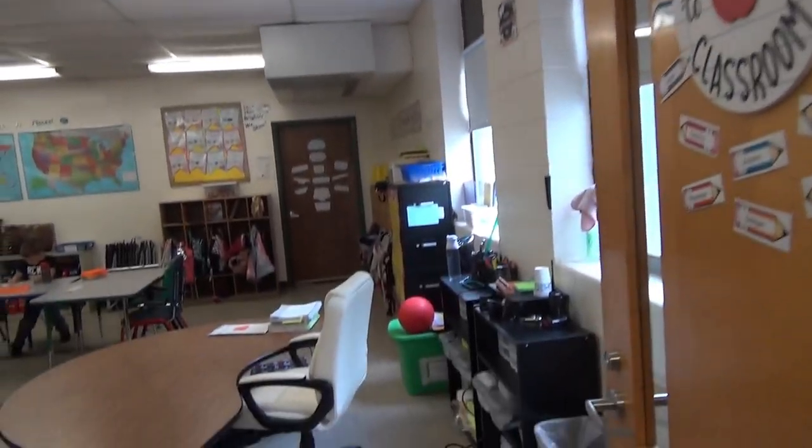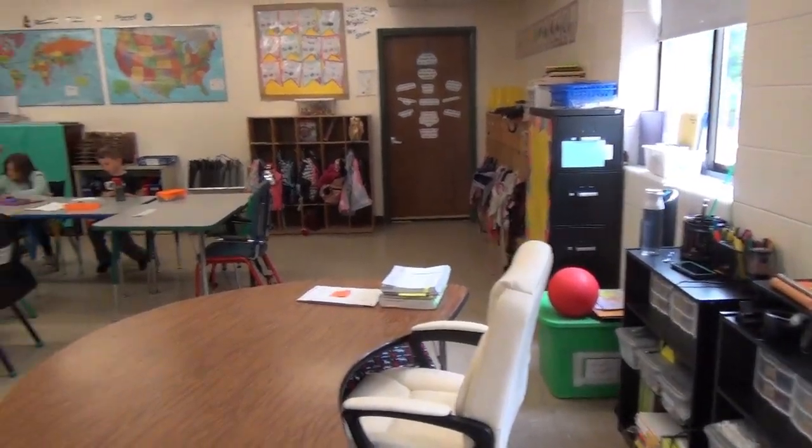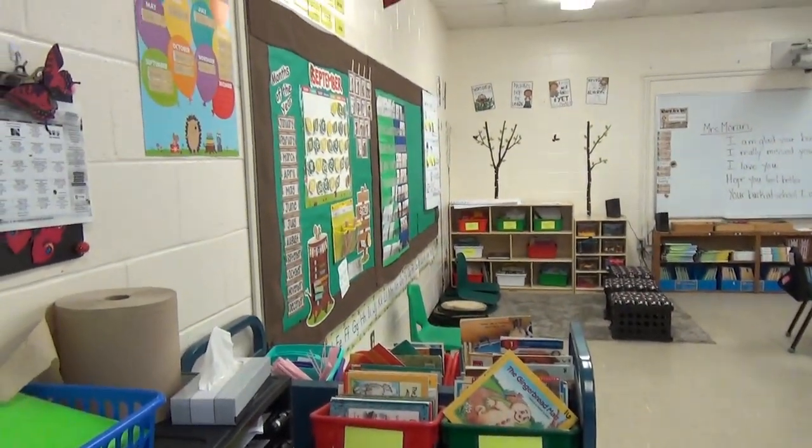In one of our classrooms, there is currently no sink for our students to be washing their hands appropriately. This room also has very limited storage, which makes it very challenging for our students to access their curriculum.